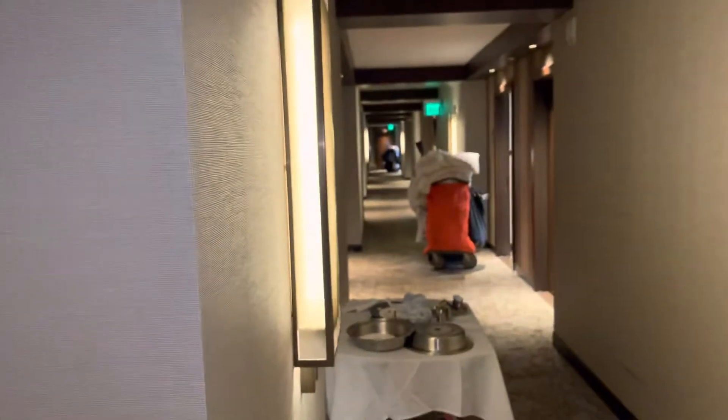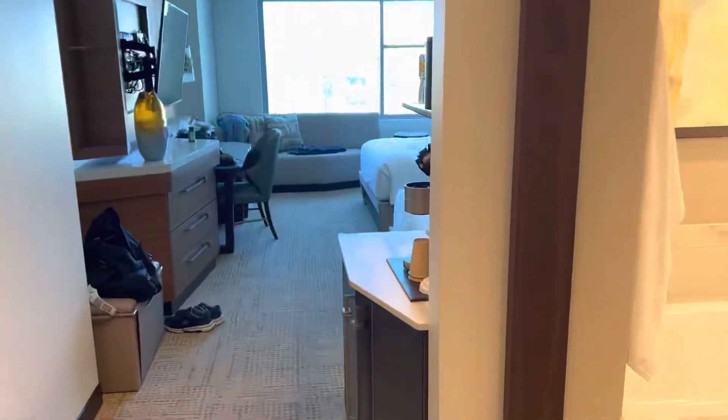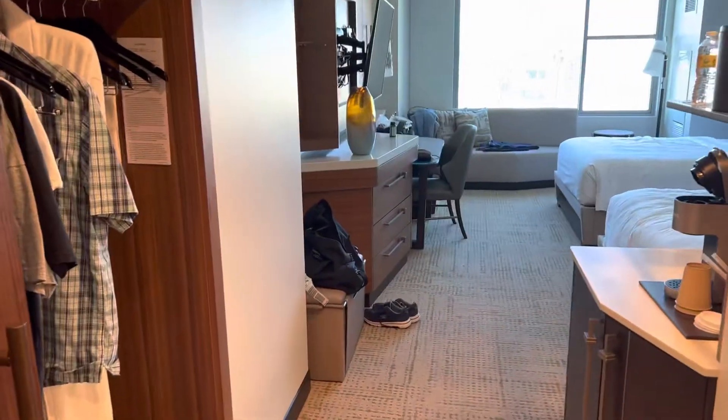We're at 412 at the JW Marriott, Anaheim, California, not far from Disneyland — going to walk there next. I think it's a few blocks away.